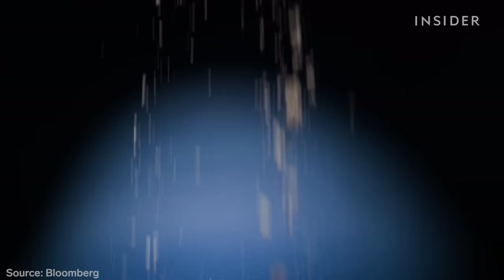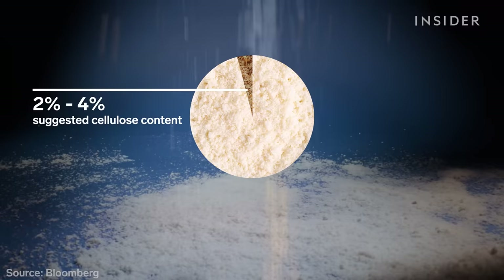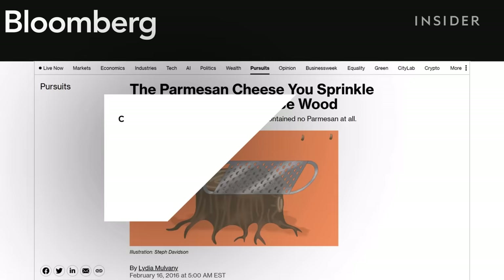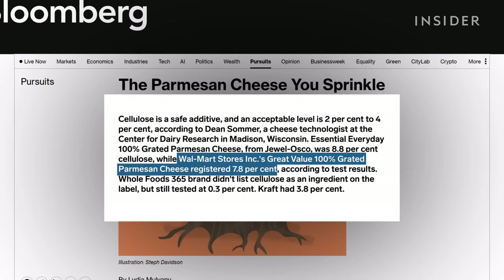Cellulose is used to keep the grains from sticking together. The Center for Dairy Research suggests keeping cellulose levels between 2 and 4 percent, but companies aren't required to list the percentages of these fillers, and often no one's checking. In 2016, Bloomberg reported Walmart's Great Value 100% Parmesan had 7.8% cellulose — nearly double the suggested limit. Some 50 lawsuits were filed alleging misleading labeling, but a judge dismissed them all.